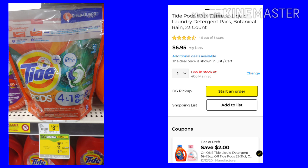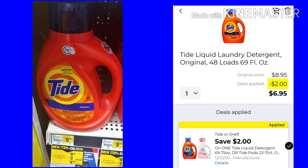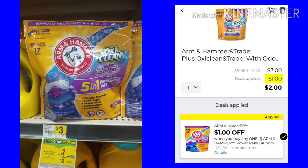The Tide pods are $8.95. We have a $2 digital, making them just $6.95, and these are the bigger bags of pods. If you don't want the pods, you can get the liquid laundry detergent — it does 48 loads, it's $8.95, and with a $2 coupon it would be $6.95. The Arm & Hammer 5-in-1 Power Packs are $3 — it's a smaller bag than we had last week. We have a $1 off, making it just $2.